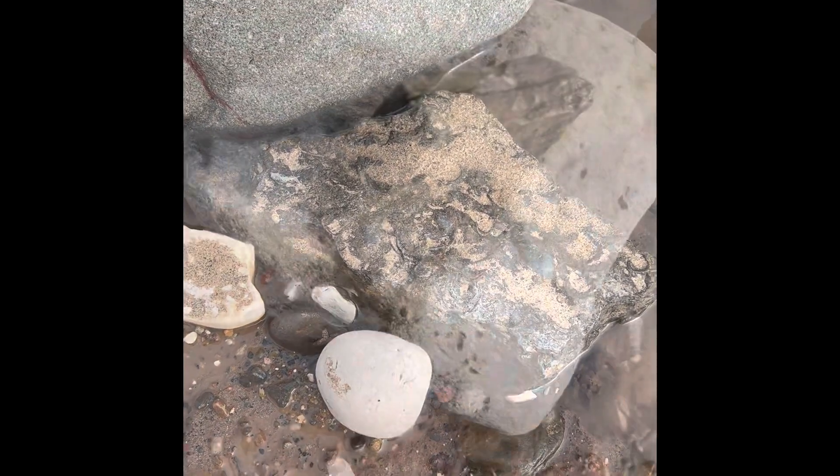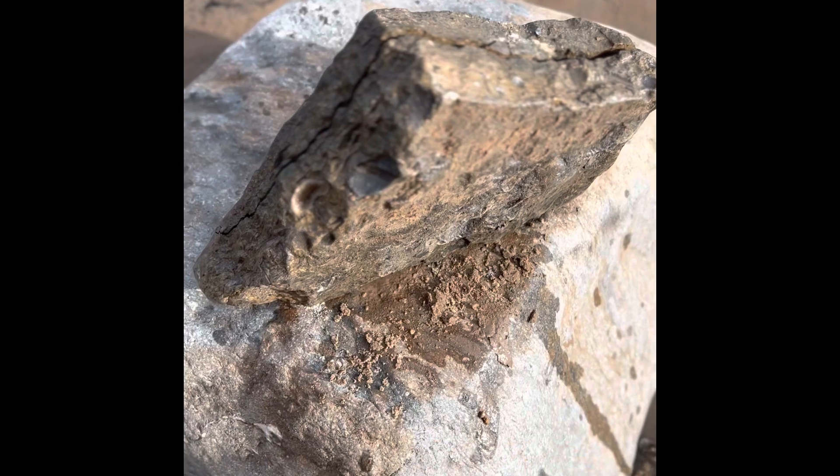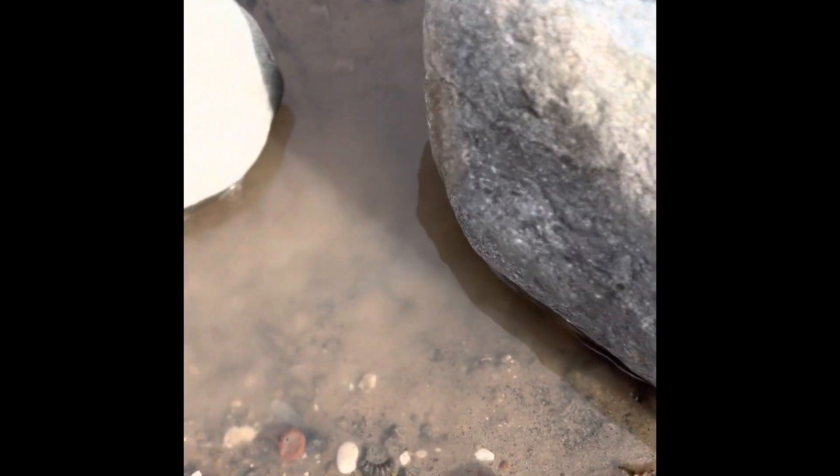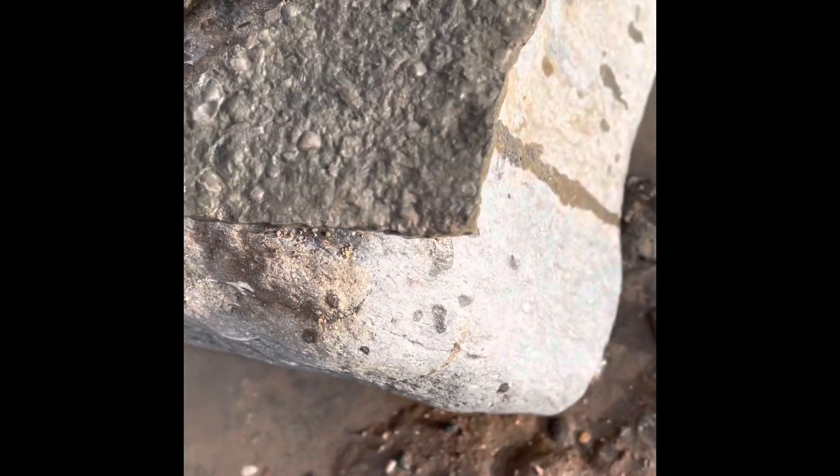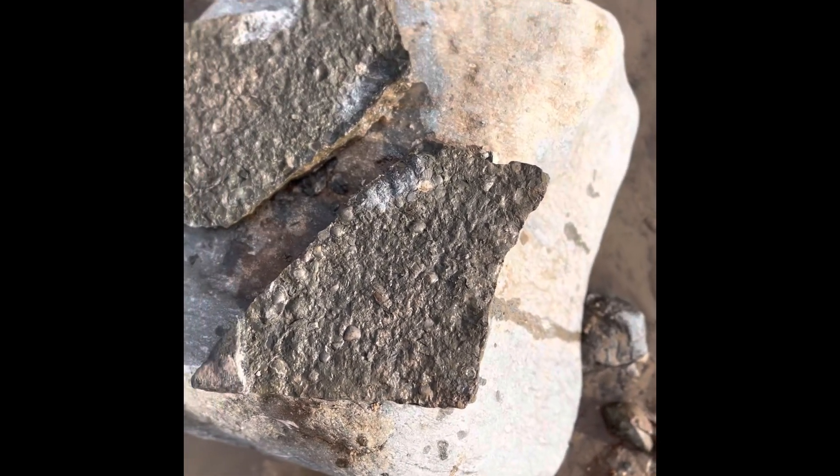Looks fairly promising. I've cracked it open — as I was hitting it I spotted this in the water. And again, just another shell block. Not really anything in there.